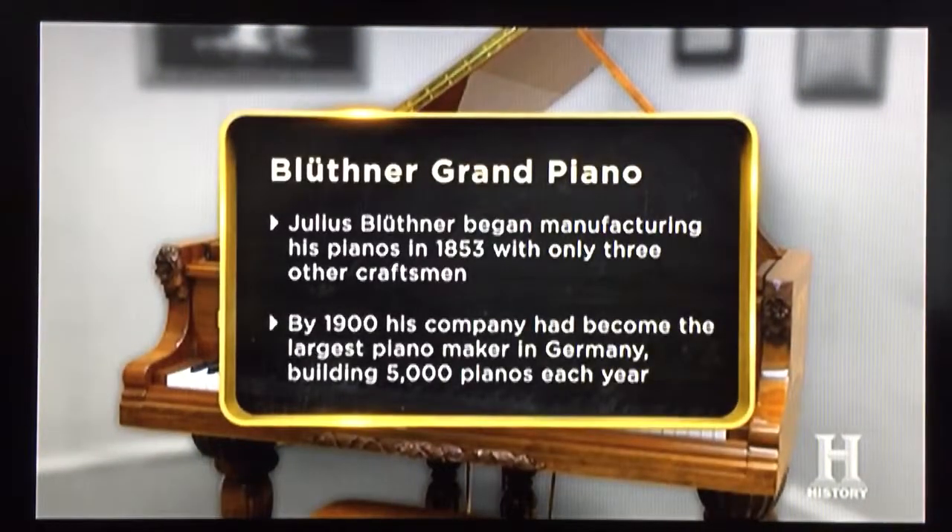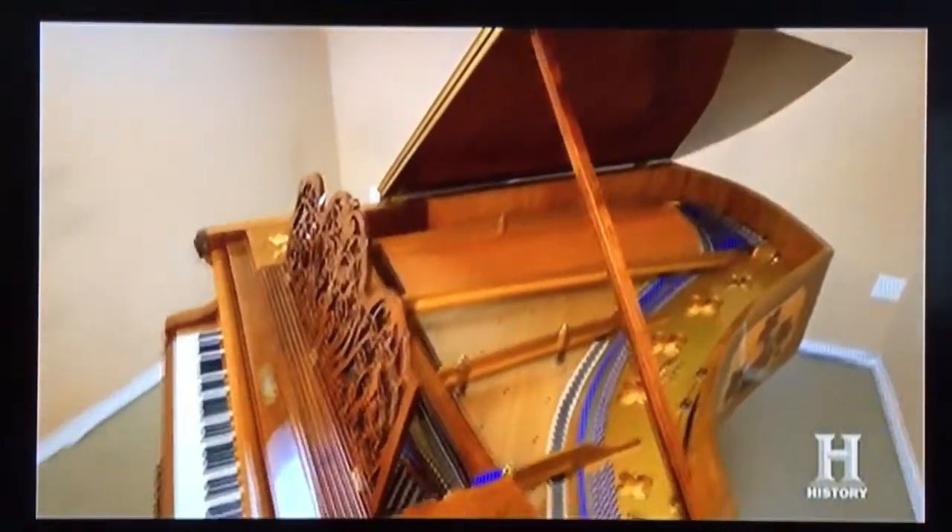I have a Blüthner parlor grand made in East Germany. I just moved from California to Las Vegas, so now I need to let it go. For the piano, I'm asking $2,500. Otherwise, probably I'll keep it for myself.